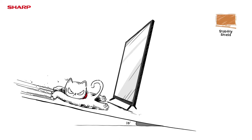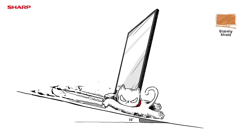Test 6: Stability Shield. Sharp Aqueous TV is proven to be structurally stable even in a tilted position.